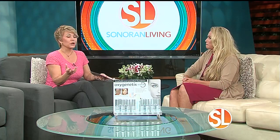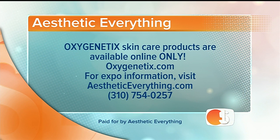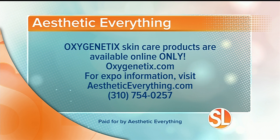Plastic surgeons, beauty companies, and brands — Oxygenetics will be there. It's a perfect opportunity to go and learn about not only the makeup but the doctors and everything that goes along with beauty. Thank you so much, Vanessa. Aesthetic Everything is now featuring Oxygenetic products, available only online at oxygenetics.com. For more information about the upcoming beauty expo, visit aestheticeverything.com or call 310-754-0257.